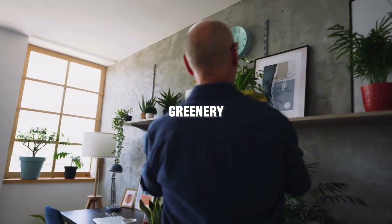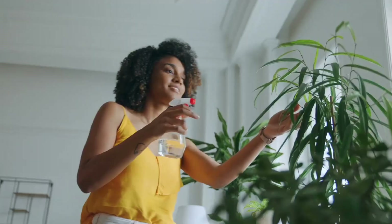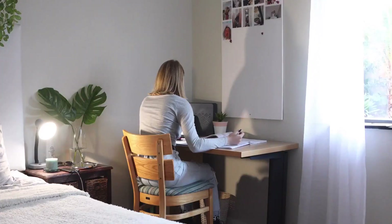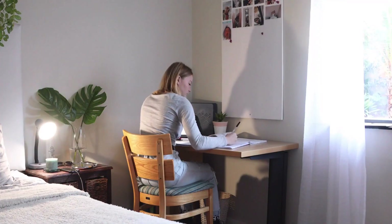Bringing in some greenery can also enhance your study environment. Plants not only add a touch of nature to your space, but also help purify the air and create a more relaxed atmosphere.